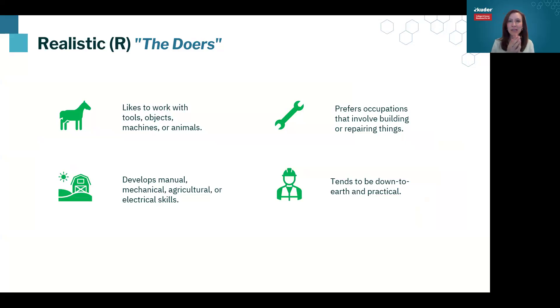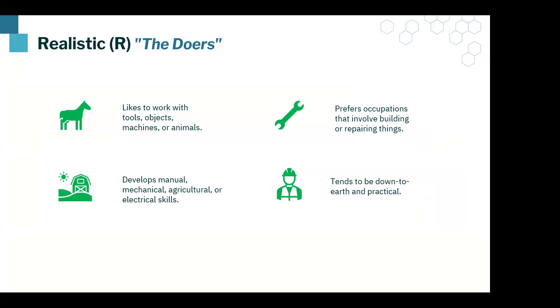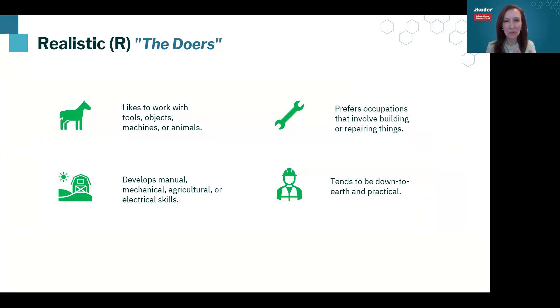Let's start with Realistic, at the top of the Holland hexagon. Realistic people are our doers — I lovingly refer to this as our Home Depot people. These are hands-on folks who like practical work. They're often very down to earth, with strong mechanical, electrical, or agricultural skills, working with animals or tools. They like a product — some kind of tangible result at the end of a work session.